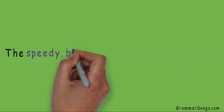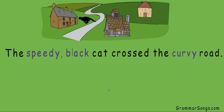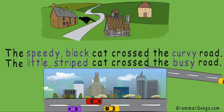For example, if I write the sentence 'the speedy black cat crossed the curvy road,' I get a picture in my head of a black cat running quickly across a curvy road. But what happens to this image when I change the adjectives? What if instead of a speedy black cat, I write about a little striped cat? And instead of a curvy road, what if there's a busy road? The little striped cat crossed the busy road. Oh no! Little cat, look out for cars! Changing the adjectives changes the pictures in my reader's head.